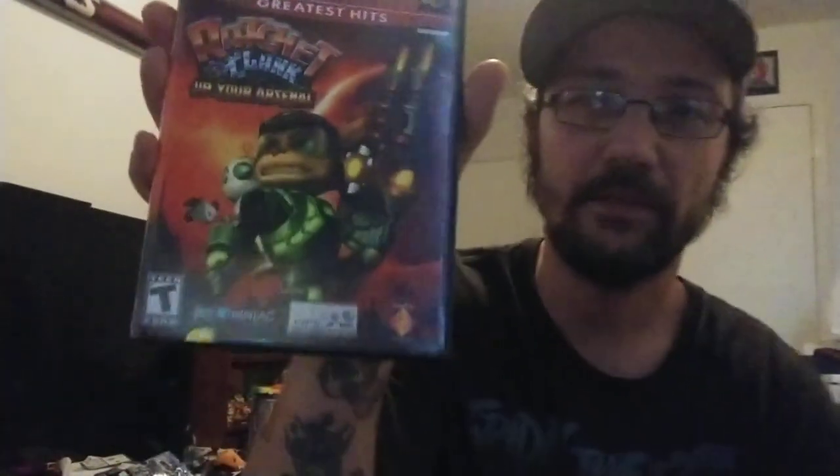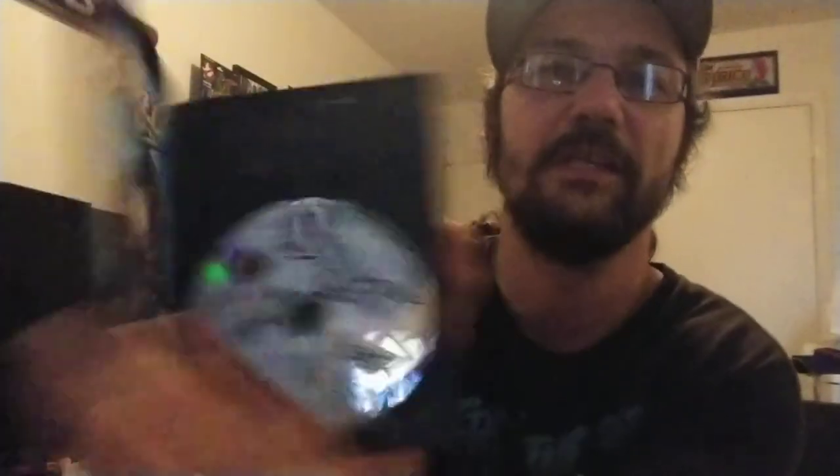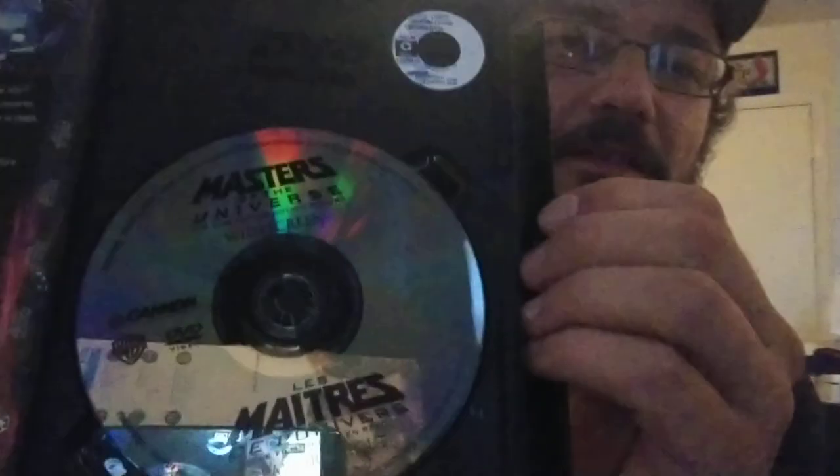Also had some games there from a lady who's usually never there but had a few games and toys. Got used games for a dollar each — I think all but one has the manual. Flash, a dollar; McToon's Unite, a dollar; NFL Street Greatest Hits for PS2, a dollar each. And everybody at the flea market sells DVDs — I typically try to stay away from them, but this one I didn't have and should: Masters of the Universe, the Dolph Lundgren classic. It looks like it also has French, and it was from Quebec. That was a dollar.